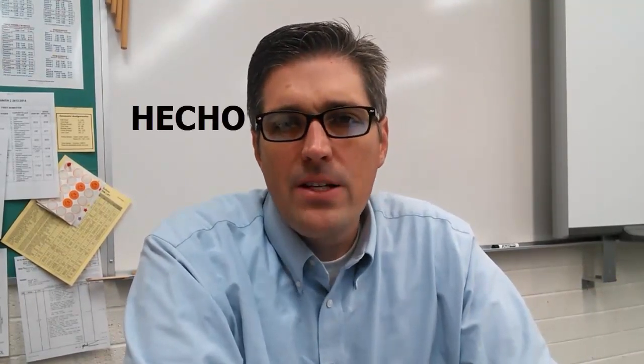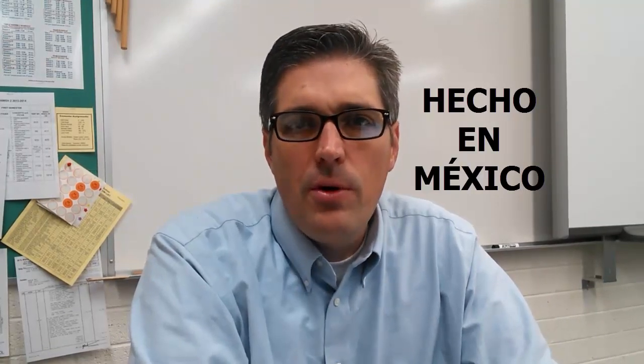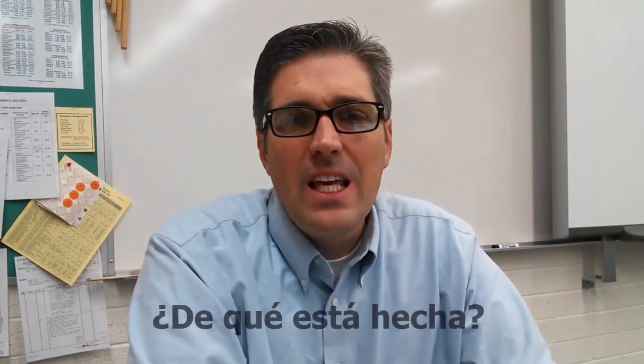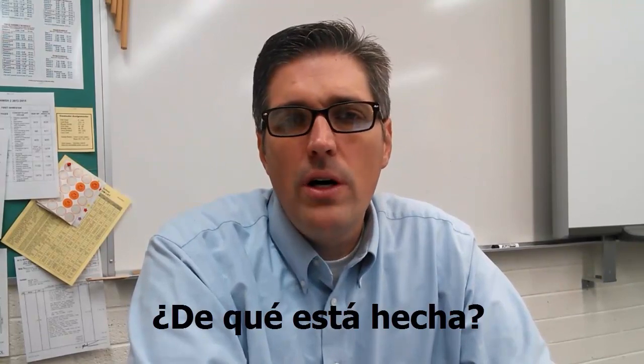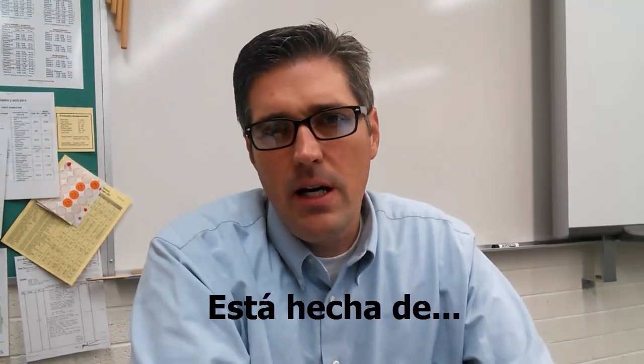On this next one we've got a few phrases. 'Hecho' — you might have seen on tags or stickers: 'hecho en México,' made in Mexico. In this chapter we're using the phrase '¿De qué está hecha?' — of what is it made? And the response would be 'está hecha de...' — it is made of.